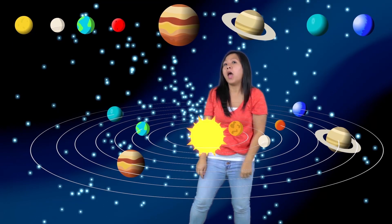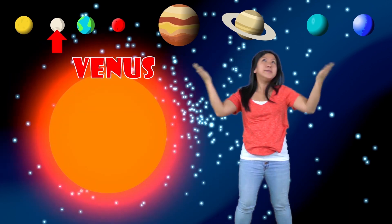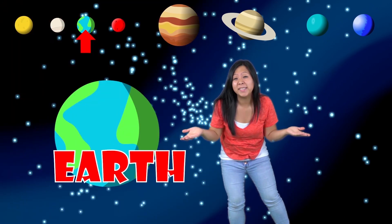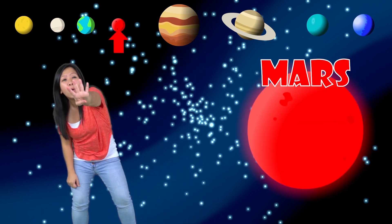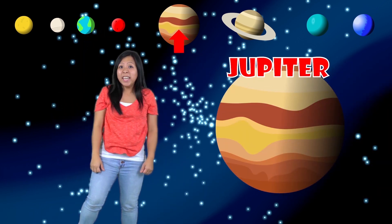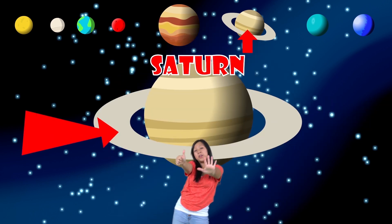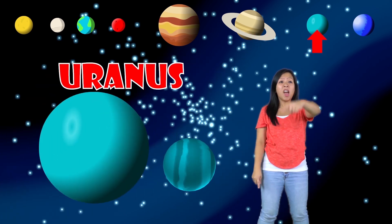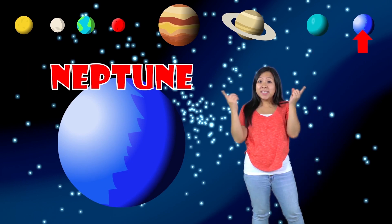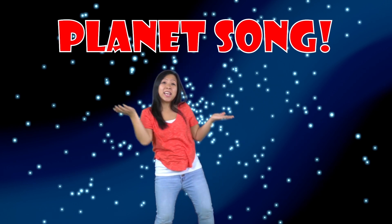Planets revolve around the sun. Mercury is number one. Venus is number two — it's too hot for me and you. Earth is the place to be, it's planet number three. Mars is red and it's number four. Jupiter is number five and it's known for its giant size. Saturn is the one with rings, it's number six in the order of things. Seven is the planet with ice — it's Uranus and it's been on its side. Number eight is Neptune, it's the last one and it's blue. This is the planet song, now you know the order, sing along.